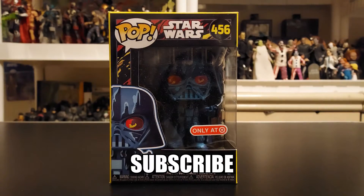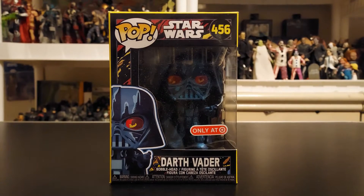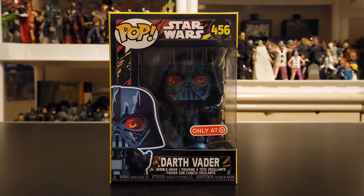Hey everyone, welcome to another edition of Mo's Toy Room, coming from my room to yours. Today we're going to check out a whole lot of Funko Pops from Funko — it's a Star Wars edition. If you have not yet subscribed to this channel, feel free to subscribe so you can get the latest videos the moment they go up. Please enjoy the video.